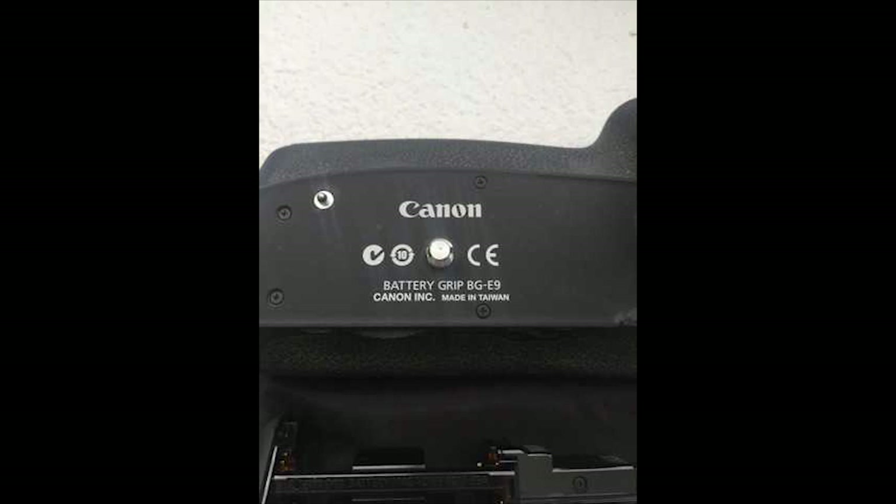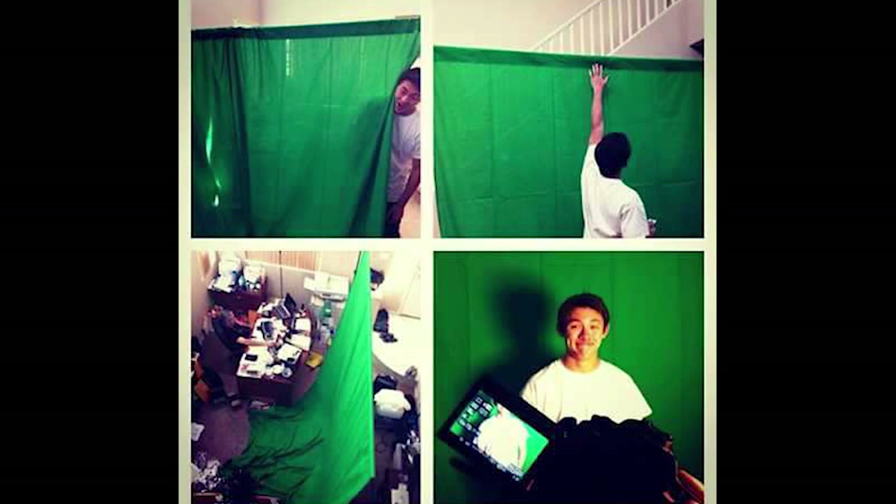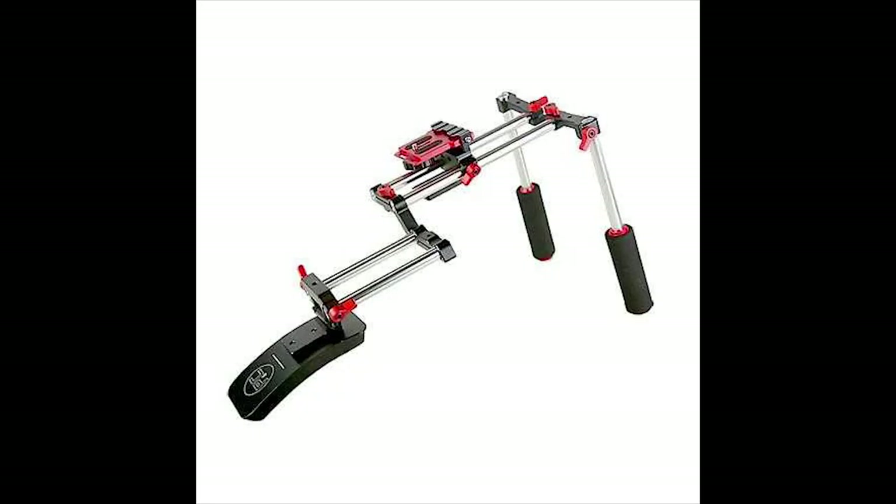The battery grip lets you put two batteries in one — it helps make your camera last longer on the job. He's also selling a 10 by 12 green screen kit for a hundred and thirty dollars. I believe it's from tubetape.com. I've used it a few times — it's really cool, it's not the portable one but it comes with the stands and everything.